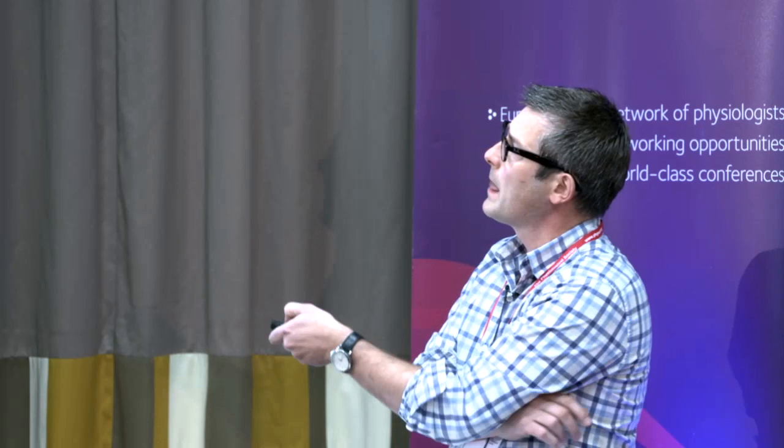If you record from a fast-spiking interneuron in layer 3 of the human neocortex, in contrast to recording from a pyramidal cell, you have this very high frequency output — this fast-spiking interneuron is firing at gamma frequencies and is tightly coupled to the extracellular gamma recorded from the extracellular electrode. We can see this both intracellularly and by analyzing single units recorded with our multi-electrode array, where a couple of units are identified as putative interneurons and the rest as putative pyramidal cells.